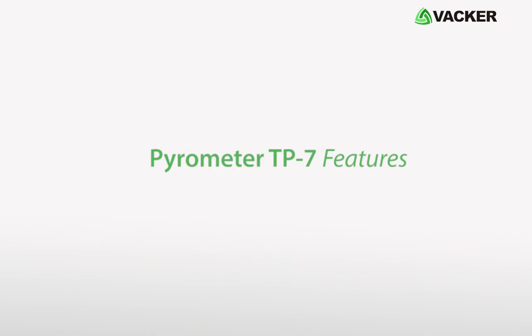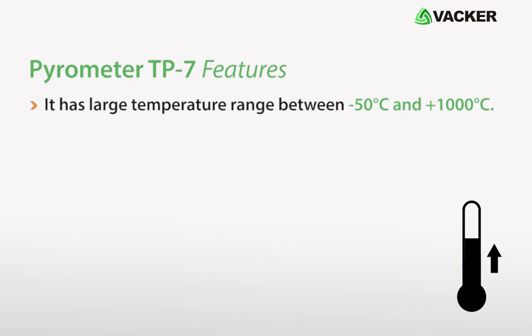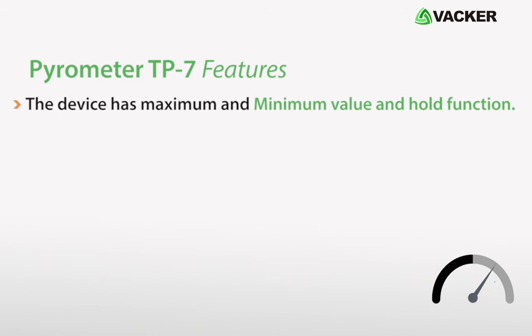Here are the features of Pyrometer TP7. The device provides high precision with a fast response time. It has a large temperature range between minus 50 degrees Celsius and 1000 degrees Celsius. The device has maximum and minimum value and hold function.